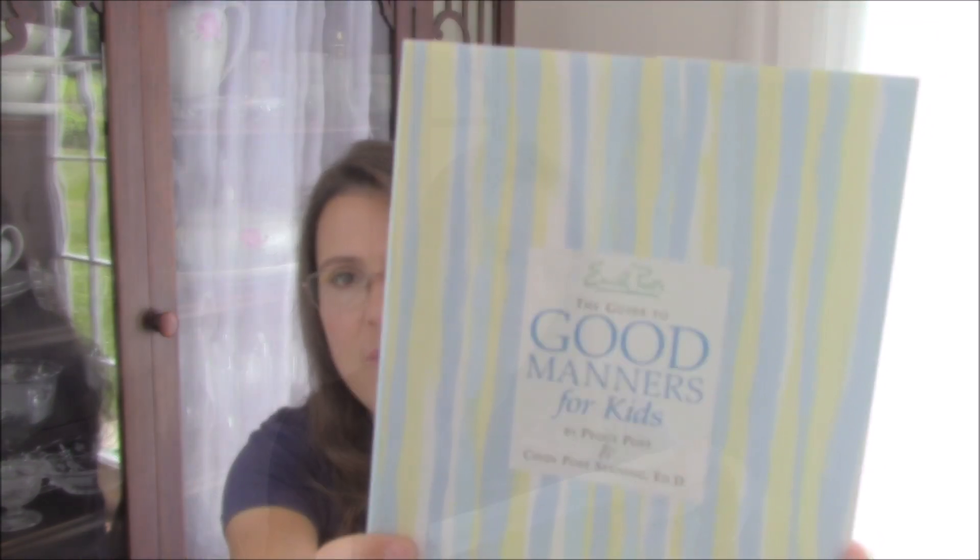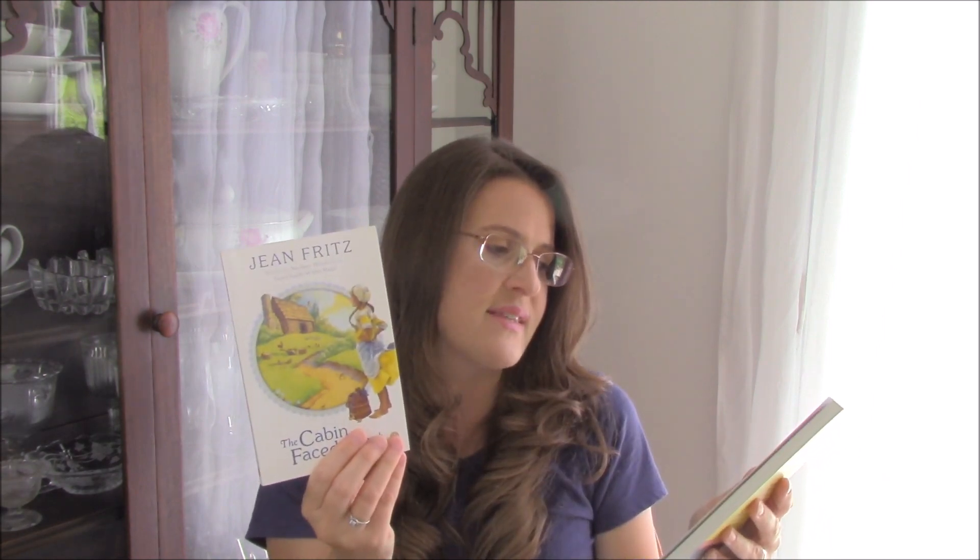The last curriculum I'm going to share today is our Health and Manners curriculum — it is called Myself and Others, again from Memoria Press. I chose this because I watched another YouTube homeschool mom do a flip-through and thought it was a great idea — I'll put that link below. This curriculum comes with a workbook, Emily Post's Guide to Good Manners for Kids, and then two small storybooks: The Cabin Faced West and The Sign of the Beaver.